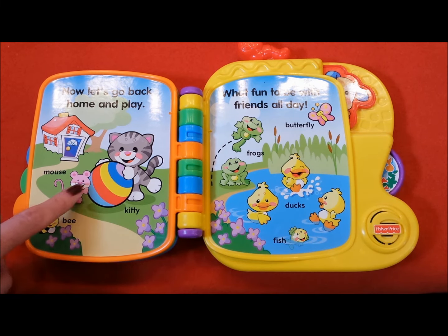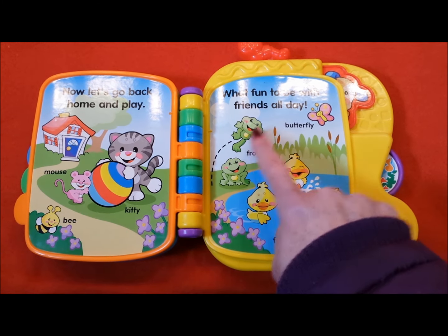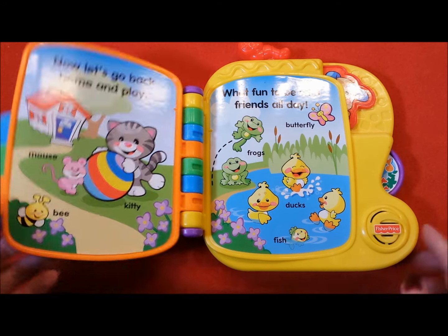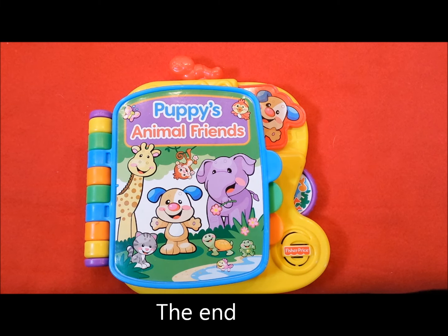1, 2, 3, 4, 5, 6, 7, 8, 9, and 10. The end.